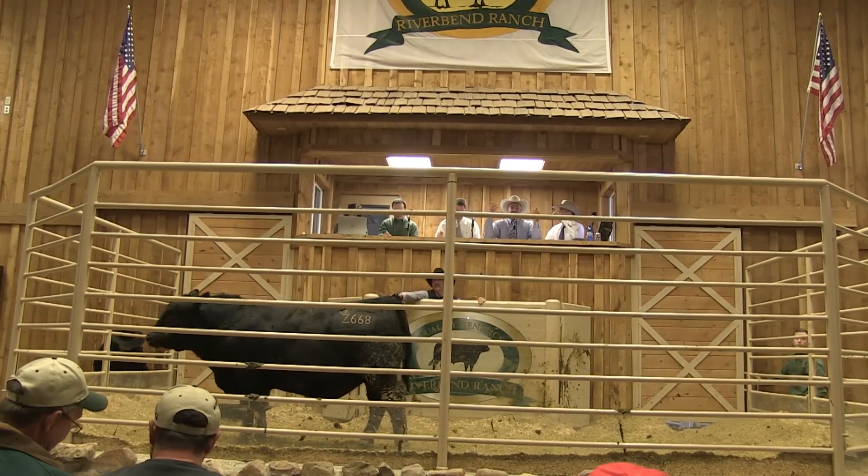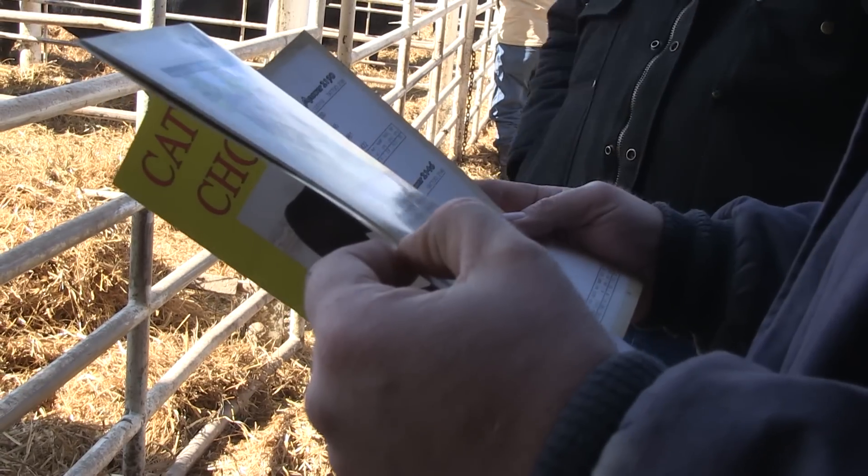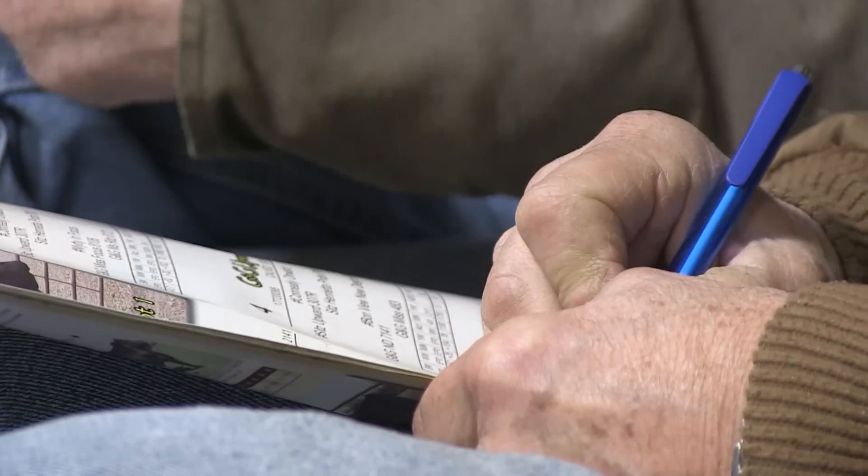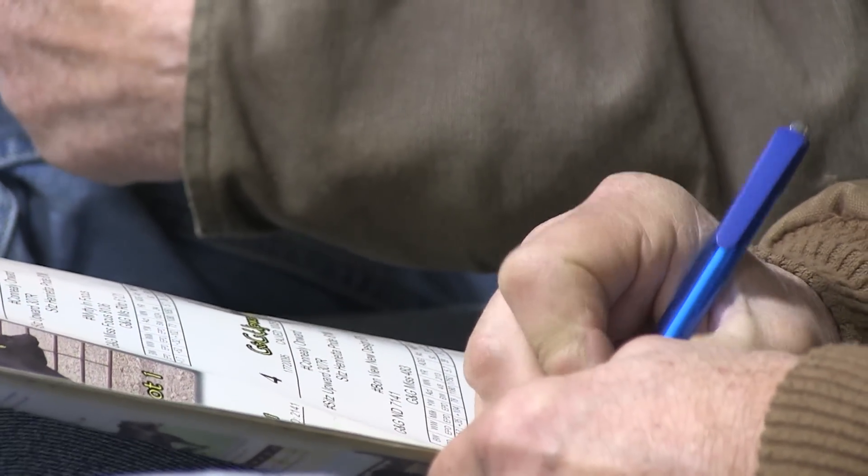Folks that are purchasing yearling bulls that have been genomically tested — the risk involved in the potential change in those animals' genetics, or at least the characterization of that, the risk is much less. EPDs are always changing as more information is available, but using DNA tests helps decrease that amount of change.